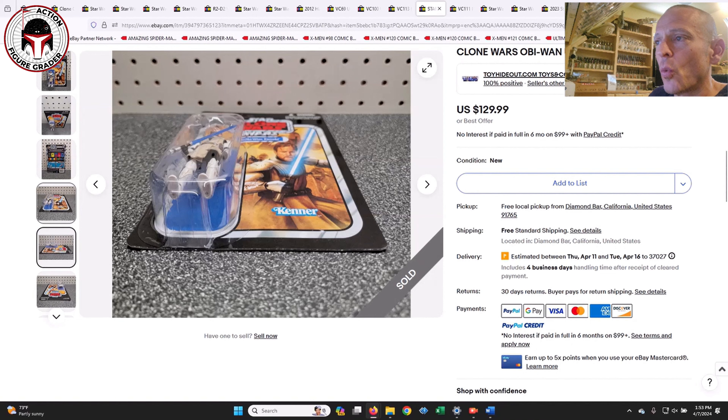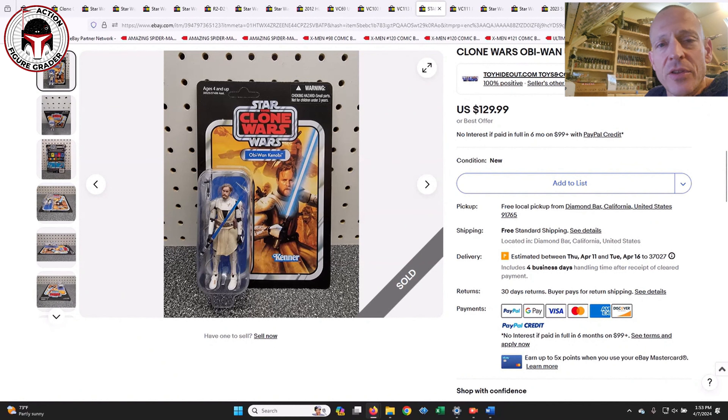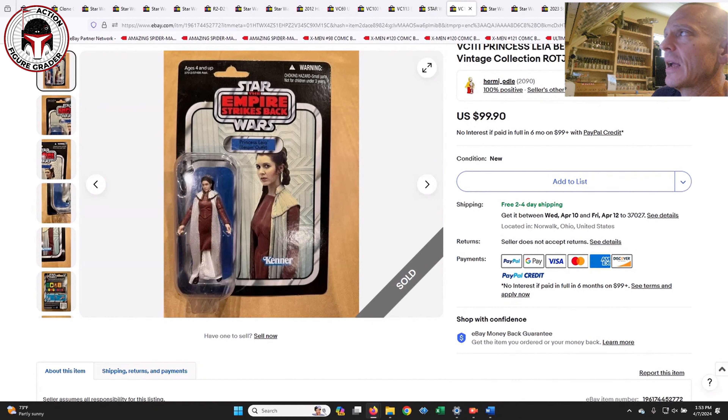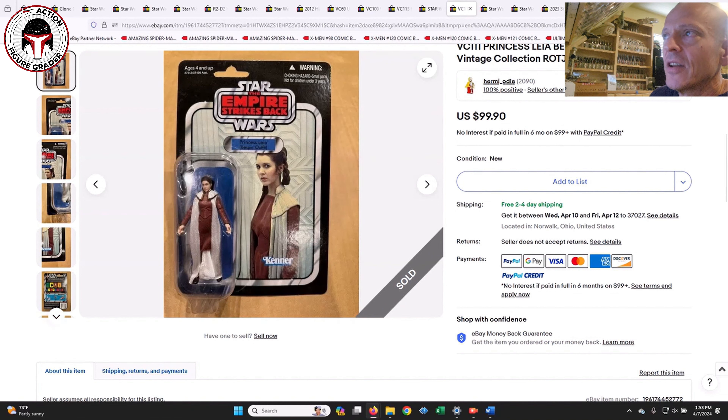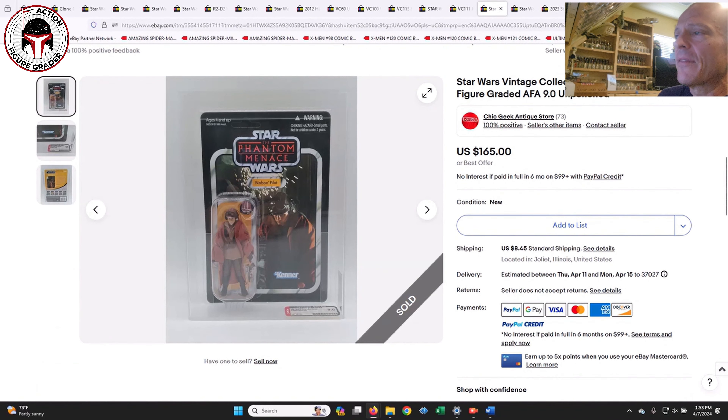Next up was Obi-Wan Kenobi VC103 — one that's held up pretty well despite the reissue; if anything it may have gone back up. An unpunched first-issue sold for $130, which seems to have bucked the trend of reissues hurting 1.0 values. Princess Leia Bespin Outfit VC111 was a punched example that sold for $99. Unpunched it usually goes $125-$150, so personally I'd rather spend an extra $20-$30 for one in better shape.